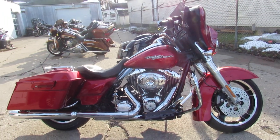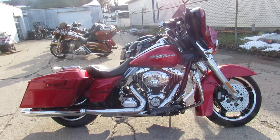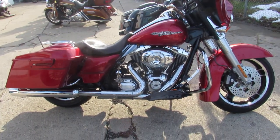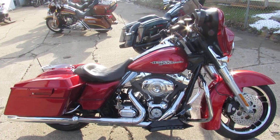2013 Street Glide, 14,000 miles — guaranteed financing, leasing programs, layaway programs, and your trades are always welcome. Give us a call at 810-648-9500.